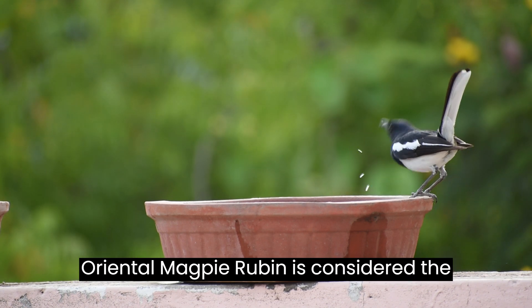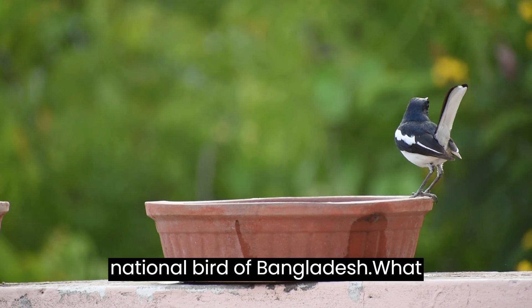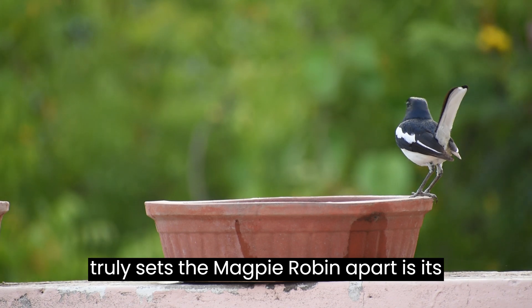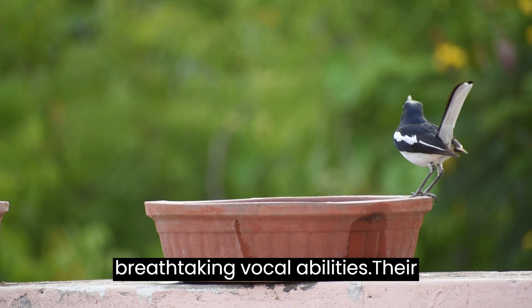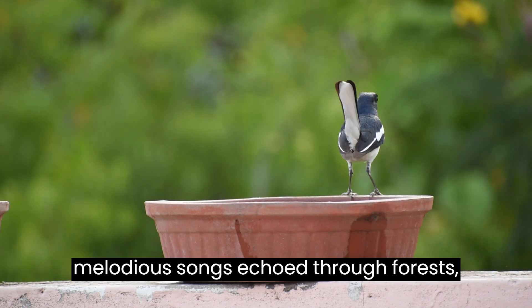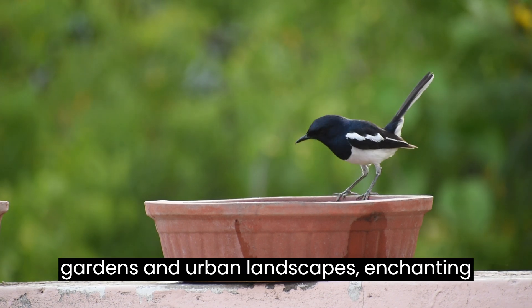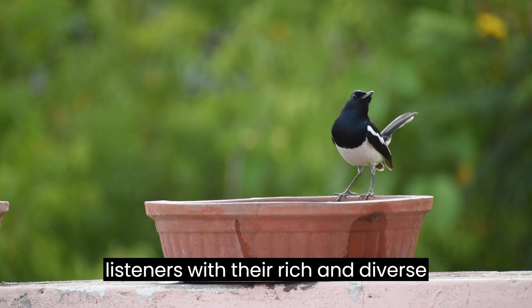The oriental magpie robin is considered the national bird of Bangladesh. What truly sets the magpie robin apart is its breathtaking vocal abilities. Their melodious songs echo through forests, gardens, and urban landscapes, enchanting listeners with their rich and diverse repertoire.